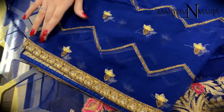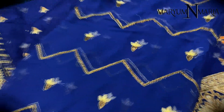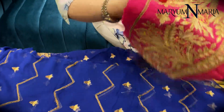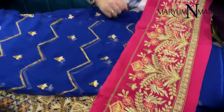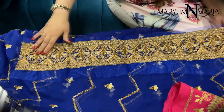This is the dupatta with one-sided border and sequins and tilla embroidery all over it. This is the contrast one-sided border along with the dupatta. This border comes along with the shirt.